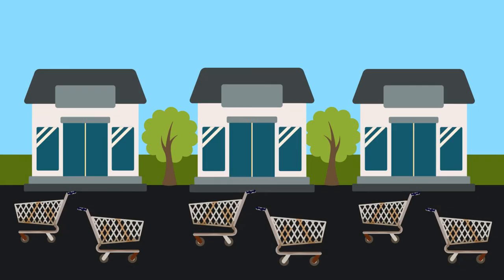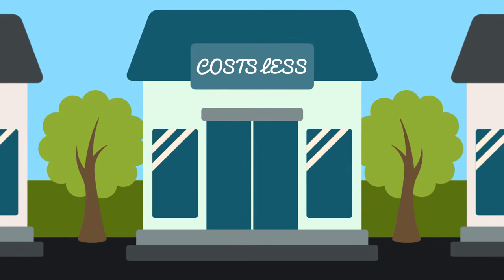Looking for a product that helps differentiate your store, lowers operating costs, has proven benefits to your customers, and even helps the environment? Look no further. The Bemis All Plastic Shopping Cart has arrived.